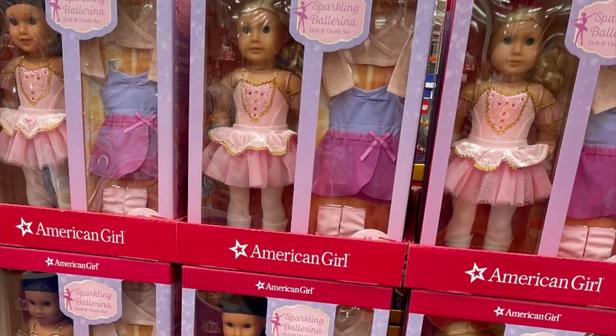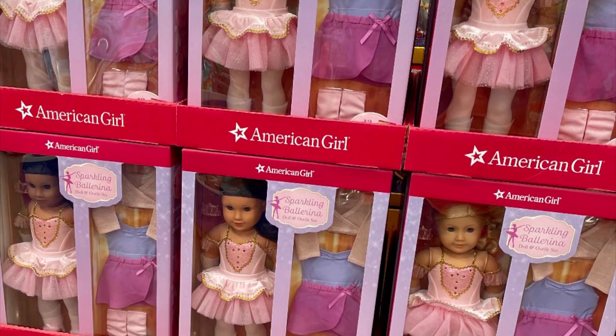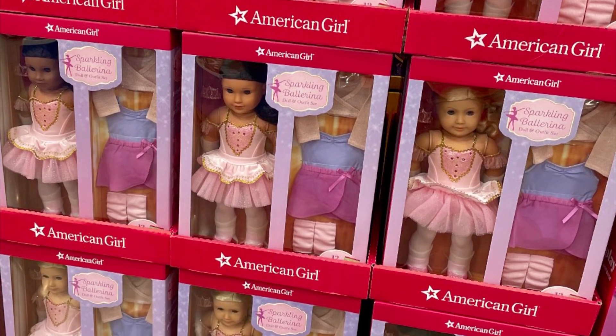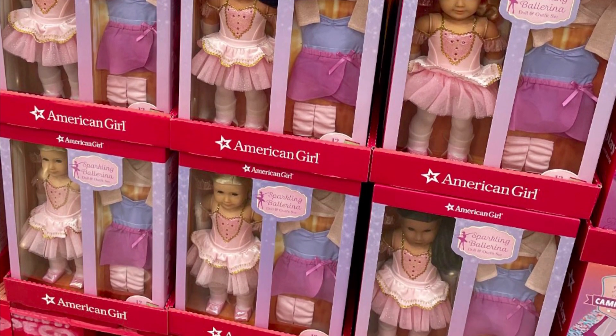There are four different dolls available as the sparkling ballerinas: number 22 basically but with curly hair, a number 67, a number 82, and a number 84. I personally chose a number 82.